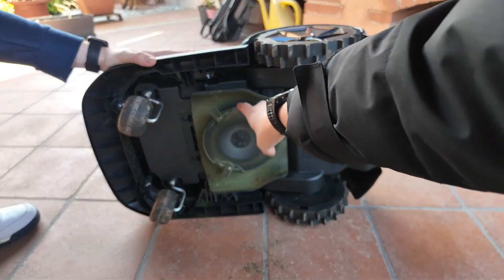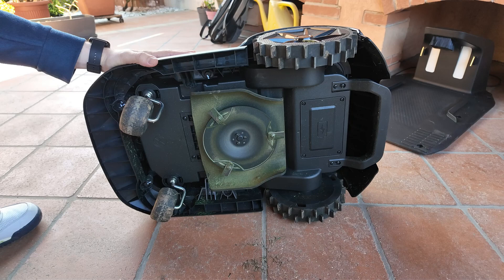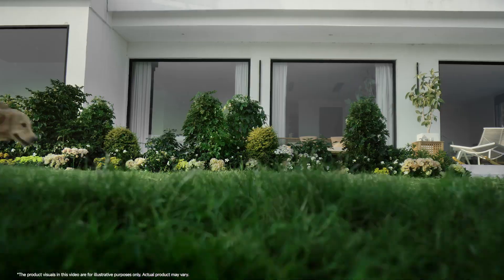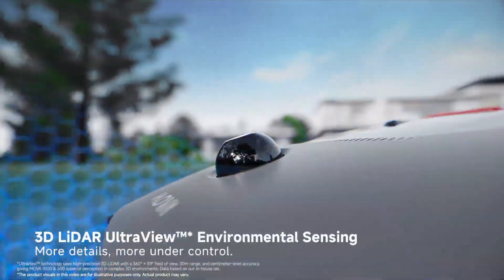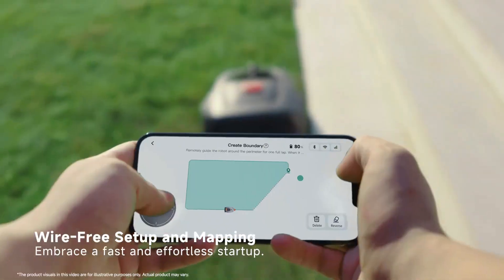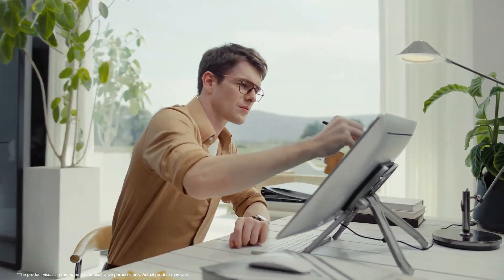Let's now move on to the design of the MOVA 600, which is sure to appeal to fans of modern technology and aesthetic simplicity. This robotic mower stands out with its sleek and futuristic design, featuring a matte dark gray finish that gives it a contemporary and elegant look. The light accents add a touch of sophistication, while the product's lines are sharp and well-defined, evoking more of a smart utility vehicle than just a garden robot. The MOVA 600 is designed to blend harmoniously into your garden, with a compact format that allows it to discreetly merge into the environment.